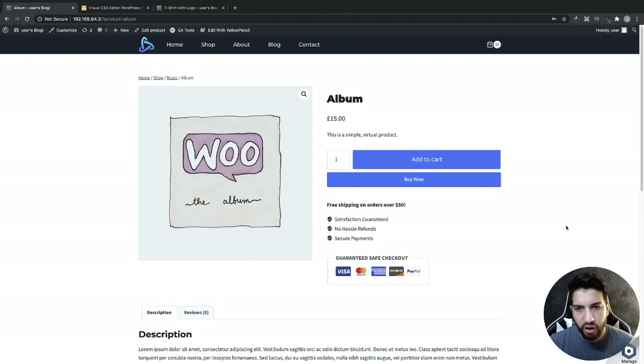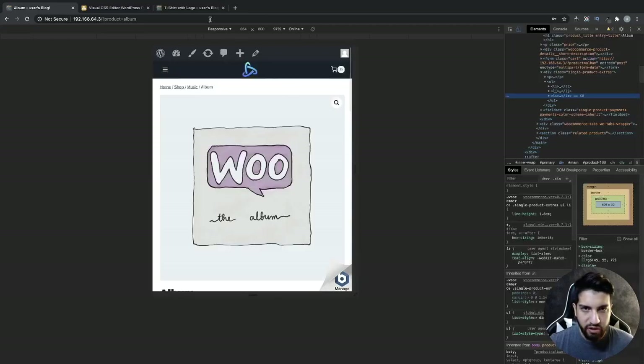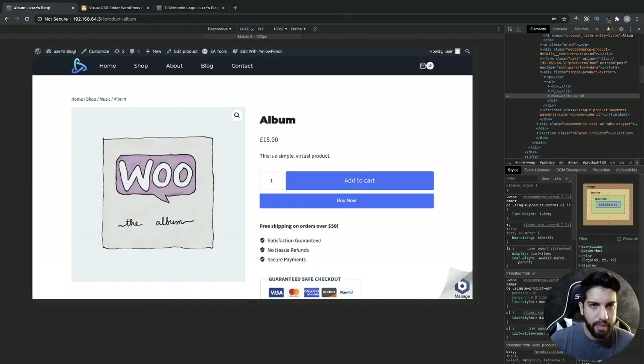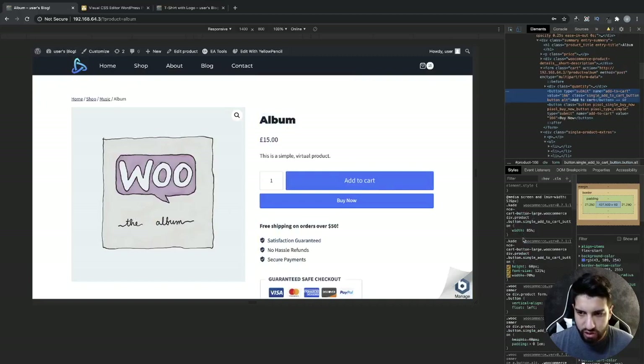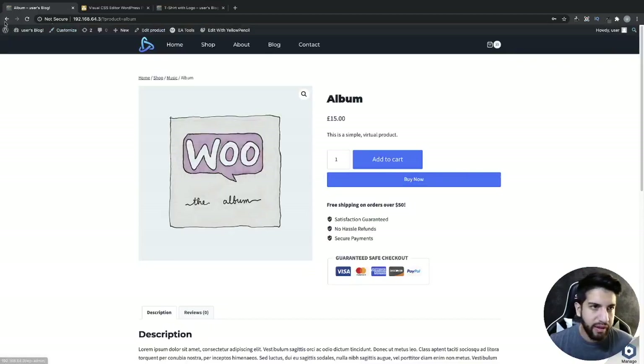Now let's say you want to stylize this. There is an easy way and there is a hard way. The hard way is going through your code — you can go in here and try to adjust the code, grab it and paste it in your customizer. But instead of doing all of this, I honestly have an easier way, and the easier way you do kind of have to pay for it.